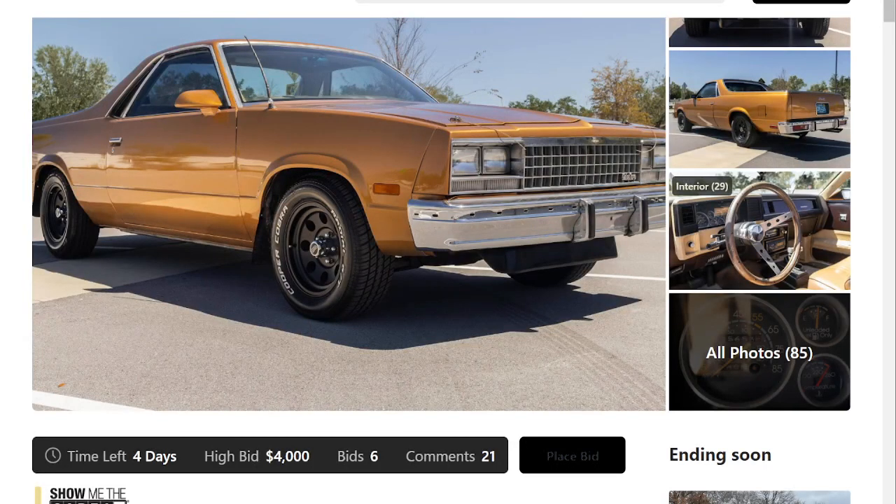All right, everybody, welcome back to Obscure Rides Auction Review. Today we are looking at a 1986 GMC Caballero, also pronounced as Caballero.